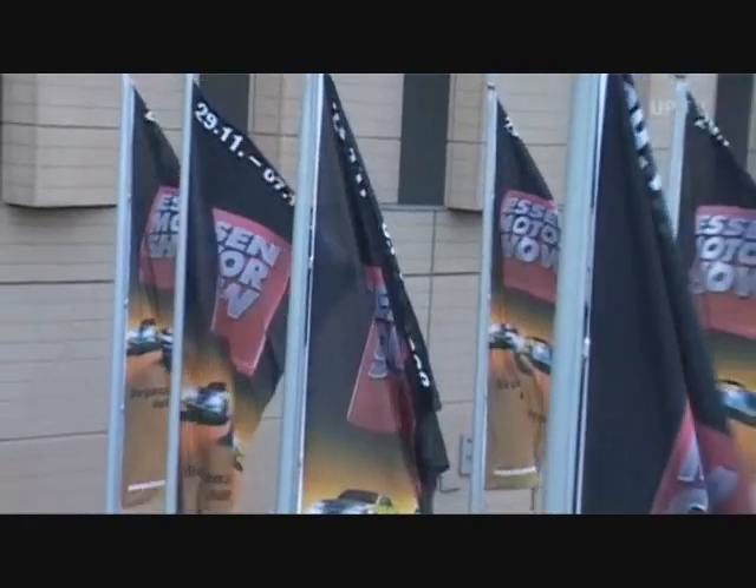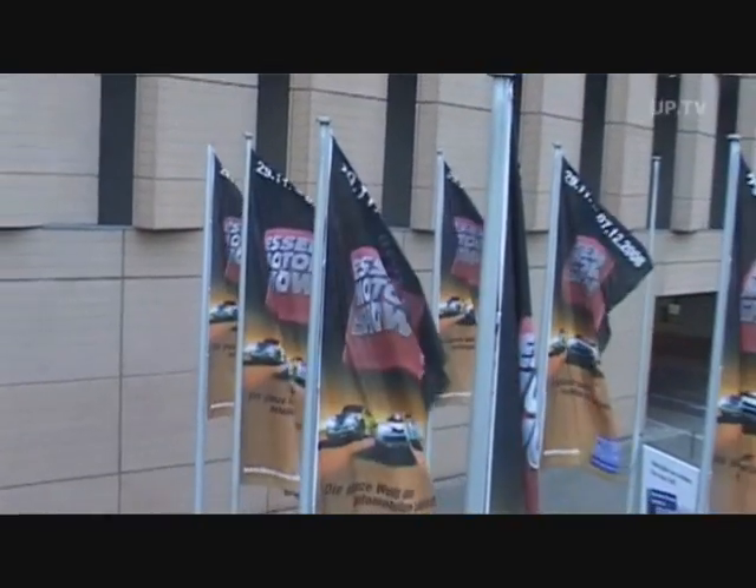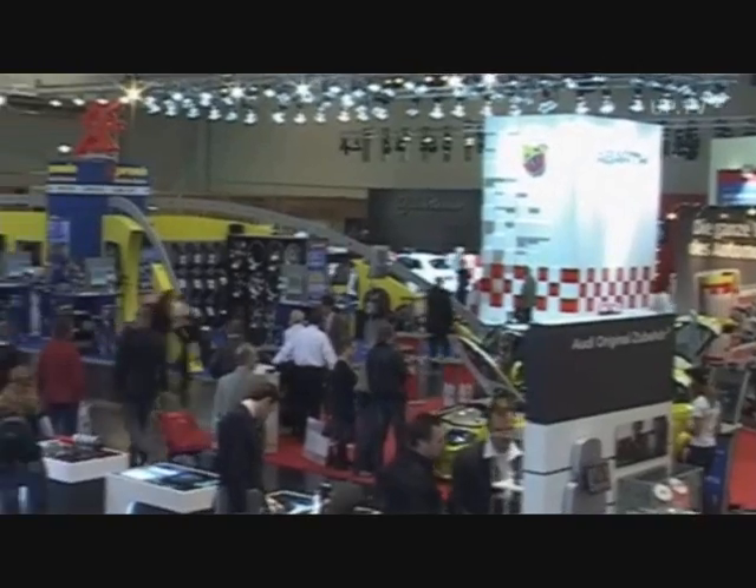The 2008 Essen Motor Show is another venue car makers take advantage of to present their new products for the coming year and other automotive highlights.